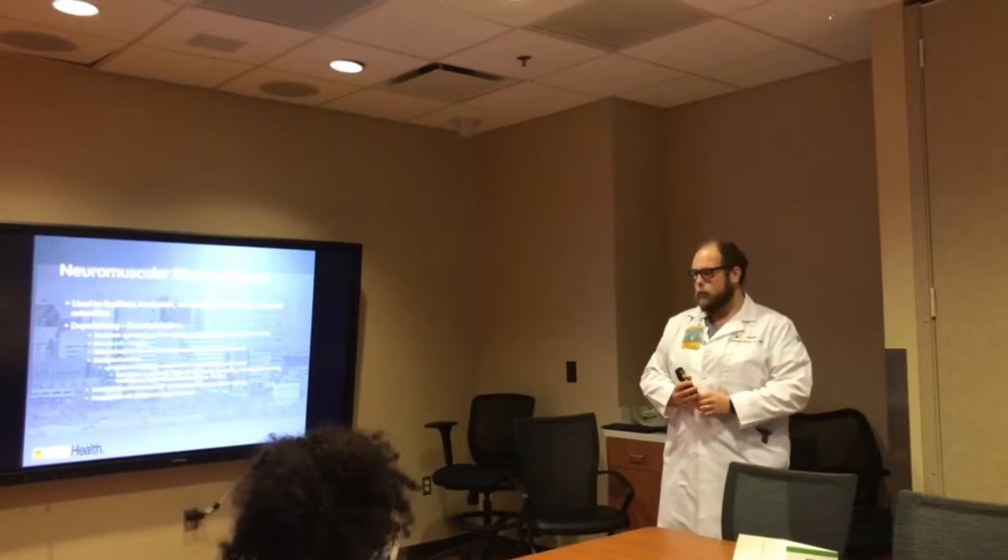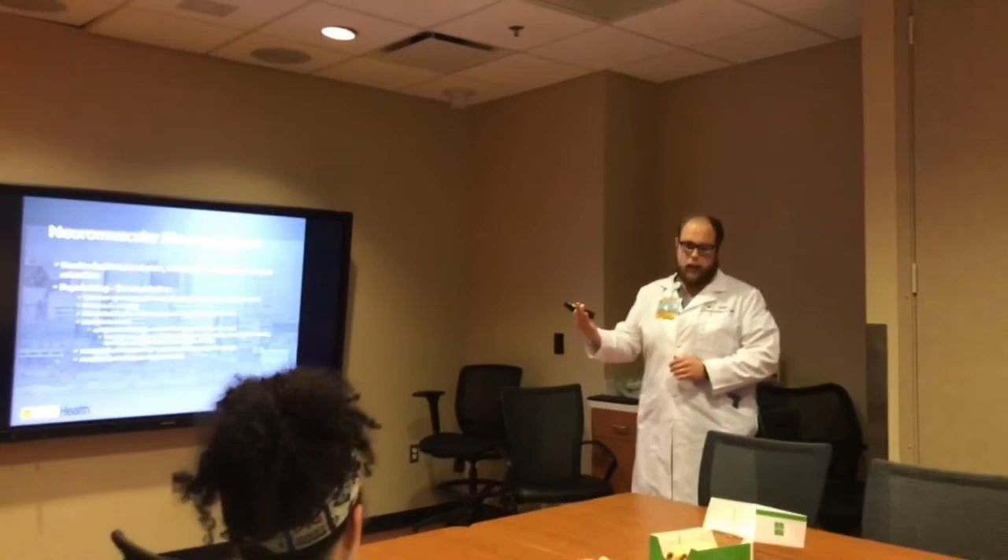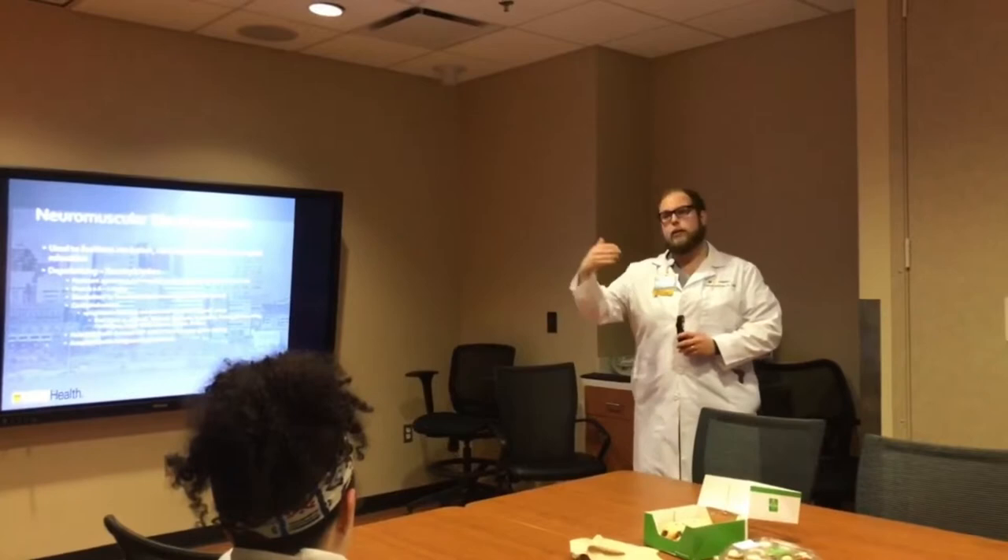The thing about anesthesia that I like is you can anticipate a lot of things. What I'm trying to learn in residency is how do I anticipate certain things that can happen.